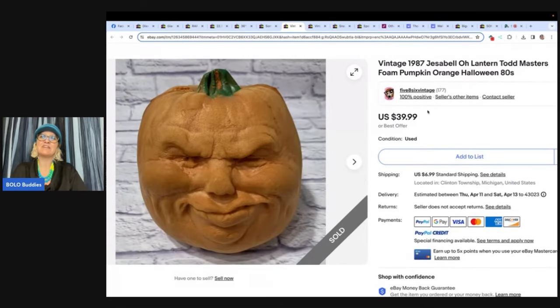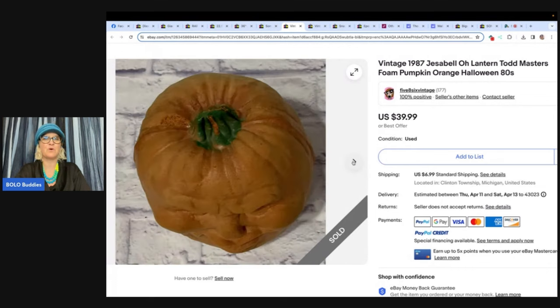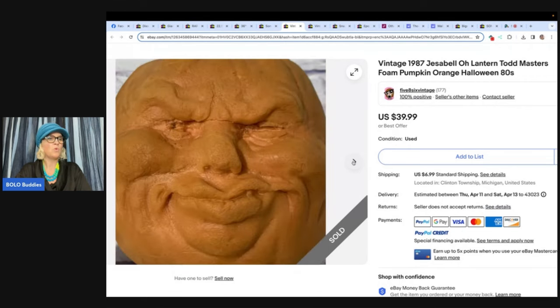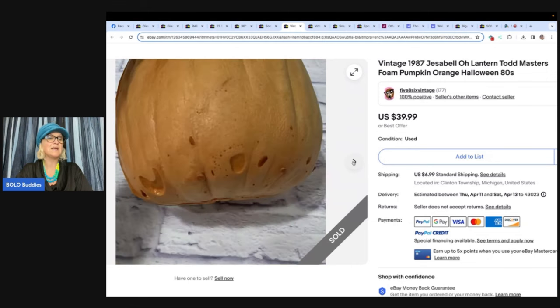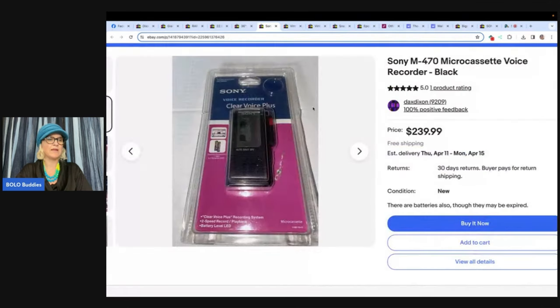This is a vintage 1987 Jessabelle O'Lantern Todd Masters foam pumpkin, orange Halloween 1980s — we have talked about these before. They don't look like much but they sell for a nice profit. Watched a YouTube video and saw one of these, then happened to find two the next day. Got it from a local thrift store for $2.99, sold for $39.99 plus shipping. This is Chelsea's Threads and Things.